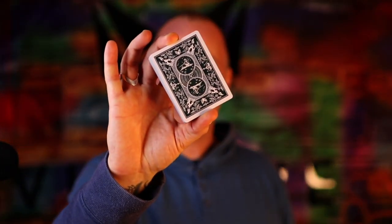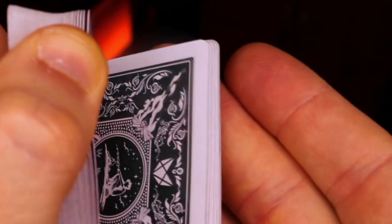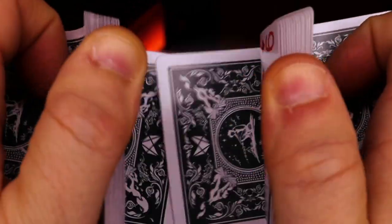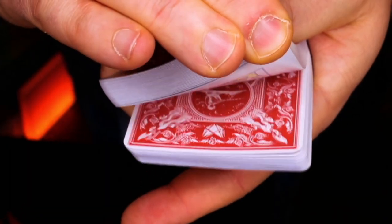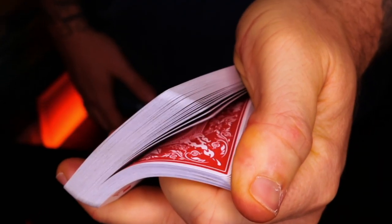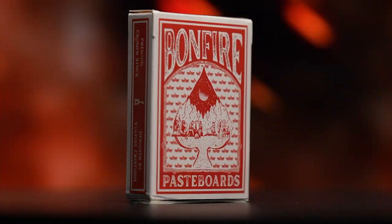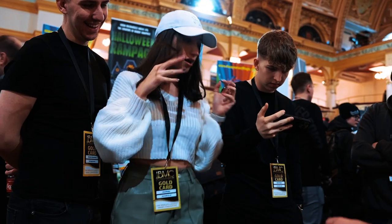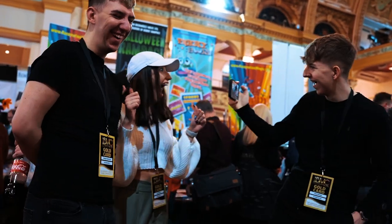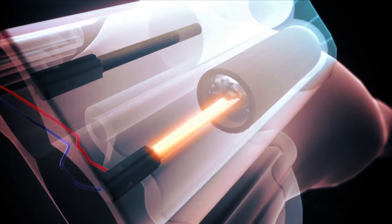Hey there, my name's Adam Wilber and welcome to the Bonfire Pasteboards. I'm a master magician and an inventor of magic tricks. I've spent the last part of 20 years designing, marketing, inventing, and selling magic tricks to magicians across the world.